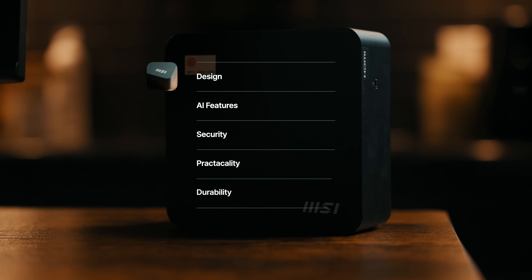The design, the AI features, the security, and the practicality that MSI baked into this thing. By the end of the video, you'll see why this mini PC might actually deserve a spot on your desk.